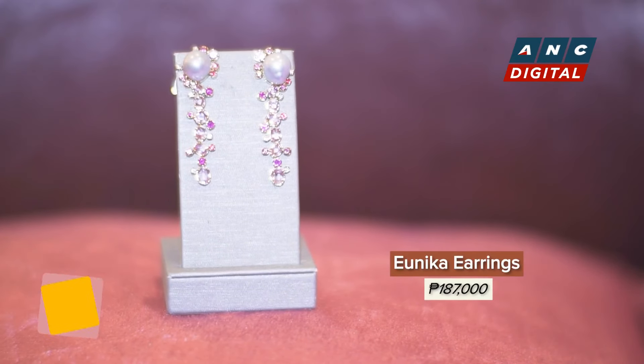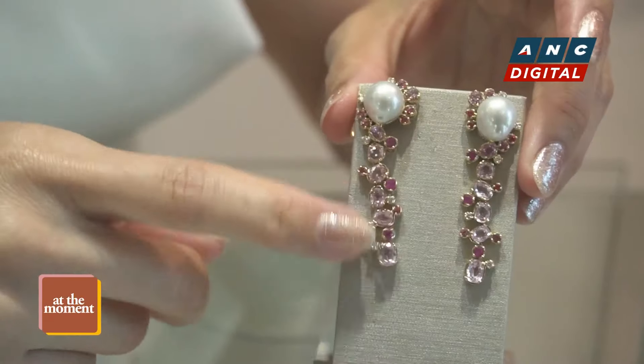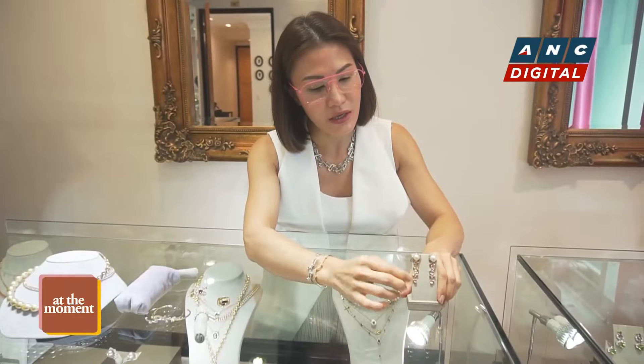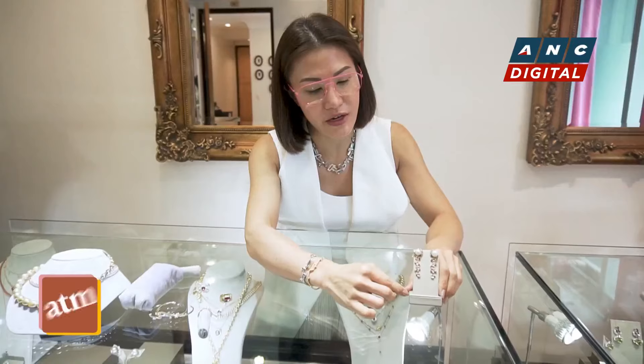This one is a nice pair of earrings using South Sea pearls and Padparacha sapphires.